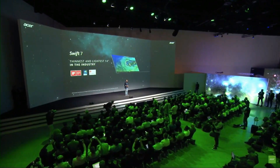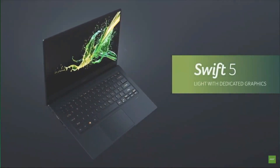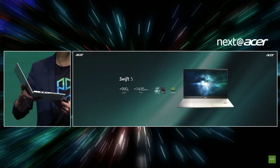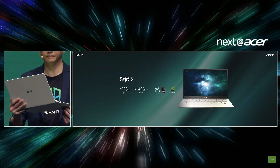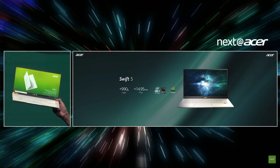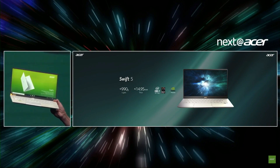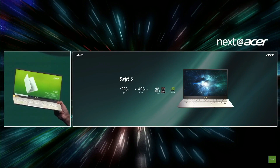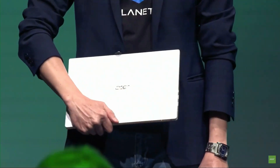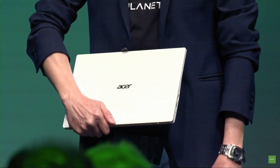We are happy to introduce a new product lineup equipped with new technology: our Swift 5. We maintain the same magnesium lithium and magnesium aluminum metals used for the chassis in the past, and we're driving the size even smaller while extending battery life — now up to 12.5 hours. Even though it's gotten smaller and thinner, we've added discrete graphics: the NVIDIA GeForce MX250 for photo and video editing. It's only 990 grams, powered by a 10th generation Intel Core processor.